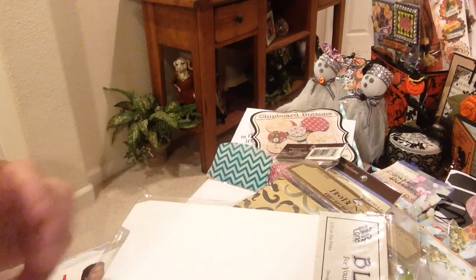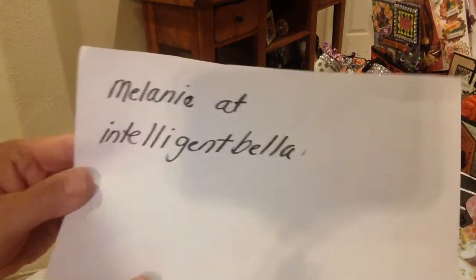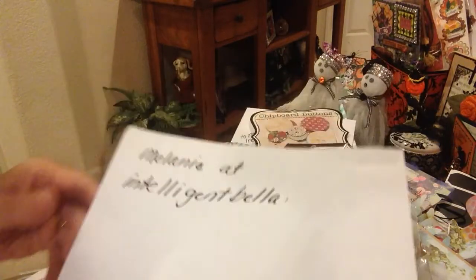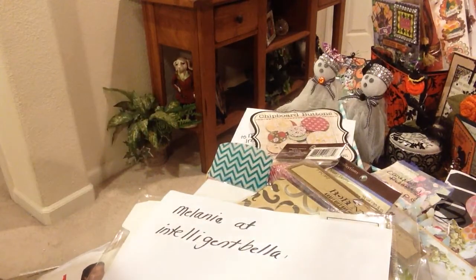Thanks everyone for watching. Please hop on over to Intelligent Bella and give her some YouTube love and support. She's such a sweetie. I know you'd be glad to know her as I am now. Alright, take care everyone. Have a great evening. Bye-bye.